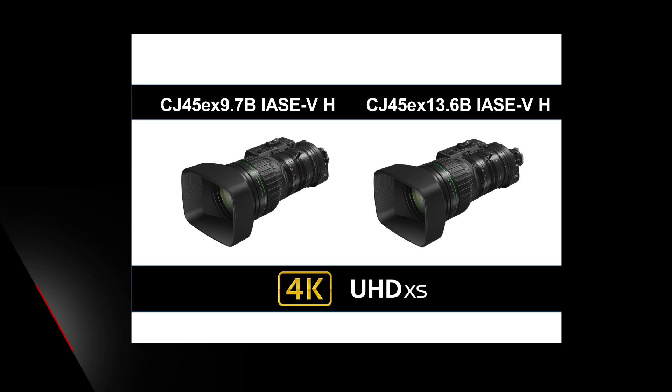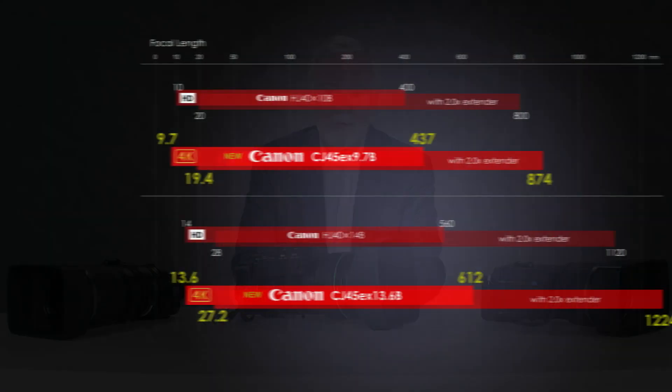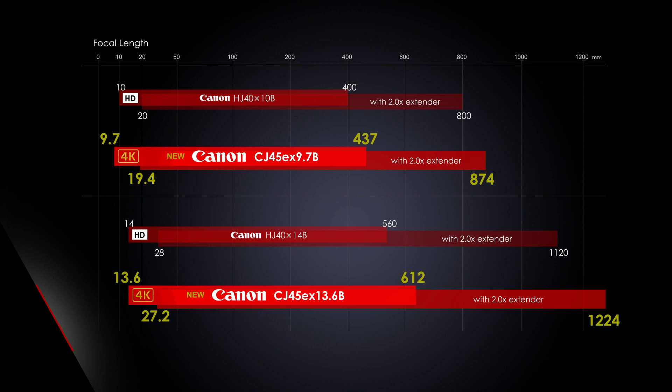These lenses come as a wide-angle and a telephoto. We did extend the zoom range from 40 to 45 to 1, and opened up the angle a little from 10 millimeters to 9.7 millimeters. So now we can go 9.7 out to 437 millimeters with the wide-angle lens. With the companion telephoto, we opened it up from 14 to 13.6 millimeters and extend that with 45 to 1 zoom out to 612 millimeters. All lenses have built-in 2 to 1 range extenders — with a flip of a switch, I can take 437 millimeters out to twice that, and we still retain the 4K optical performance.